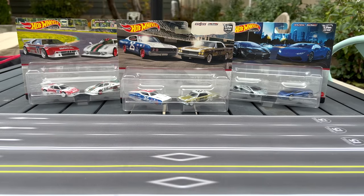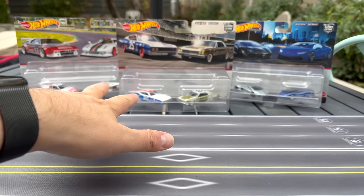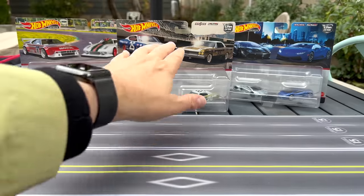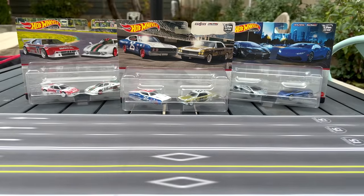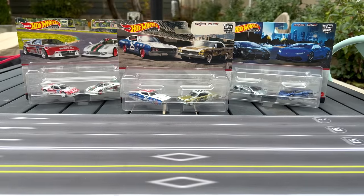These Target Hot Wheels Car Culture Target exclusive two-packs showed up while I was gone. I definitely want to showcase these because this is more about not just the models that you're finding in Targets, if you've been lucky enough to find them, but it's also about the history of these, especially this one. We're going back quite a few years and this is going to be neat.